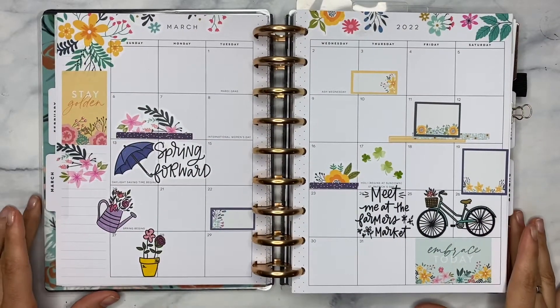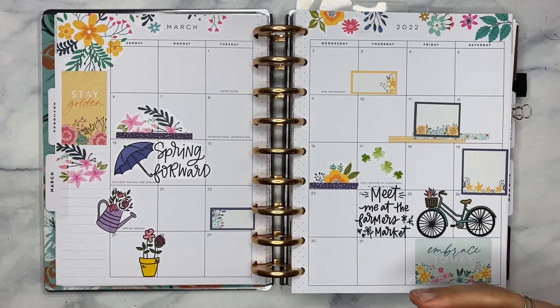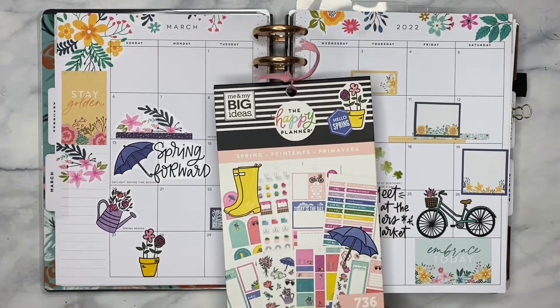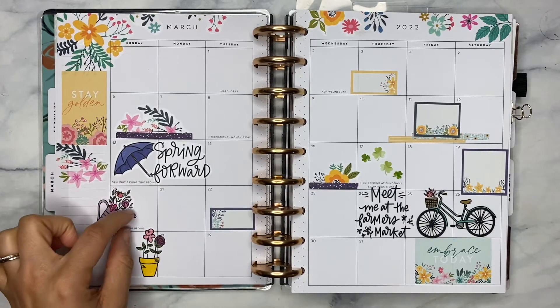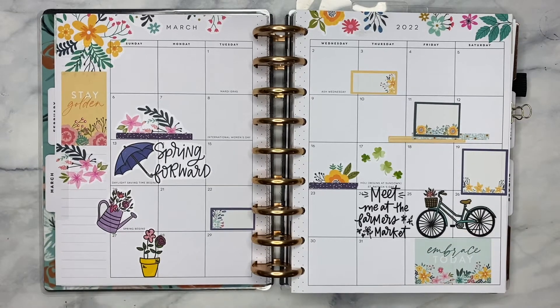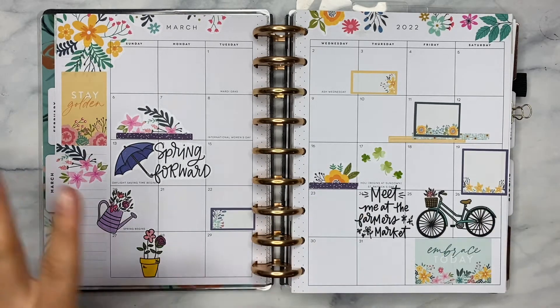Alright you guys, here is what the completed spread looks like — I love the way that everything came together. I ended up pulling a few stickers from the spring sticker book as well. I did end up sitting this sideways just so it looks like there's going to be water pouring out of it. I have some colored pencils and I'm just going to make some little water droplets going down in this little pot. But this is pretty much it — hopefully you guys enjoyed watching as I prepared the month of March.